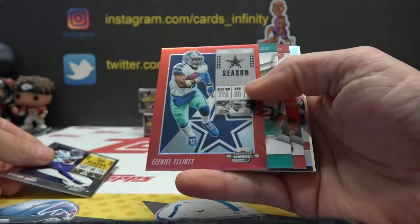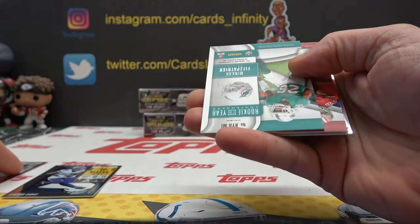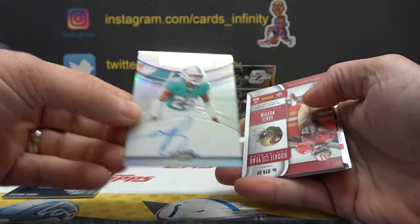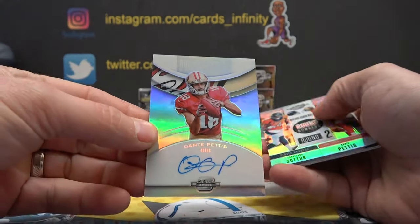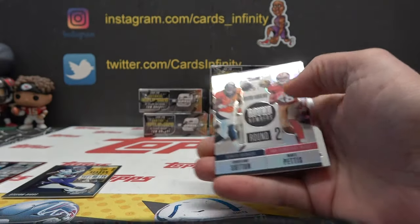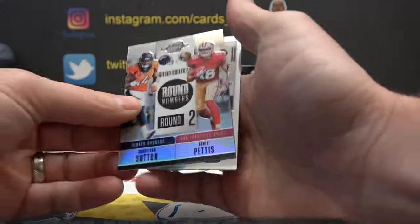Dak, there's Zeke — red, number 2 of 199. Minka Fitzpatrick and Dante Pettis. Two on cards in that one: Courtland Sutton and Dante Pettis, and Aaron Donald.